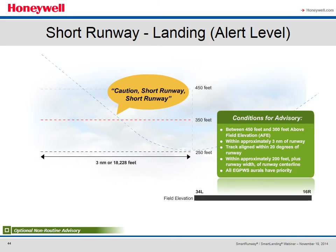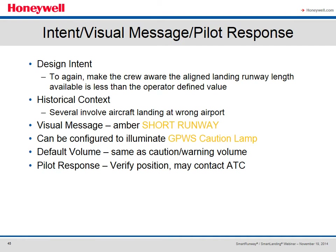The Short Runway Landing Alert Level is the same advisory reconfigured to an operator-selectable alert level. When conditions are met between 450 and 300 feet above field elevation, within 3 miles, with track within 20 degrees of the runway and within 200 feet plus runway width of centerline, all EGPWS oral alerts have priority and the advisory volume is elevated to the caution warning volume level. The design intent is to make the crew aware the aligned landing runway length is less than the operator-defined value. The visual message would be an amber 'short runway,' configurable to illuminate the EGPWS caution lamp, with default volume the same as caution warning volume.